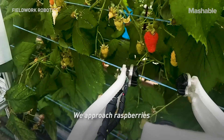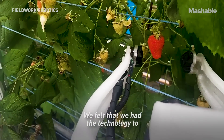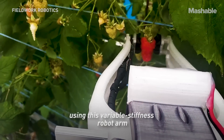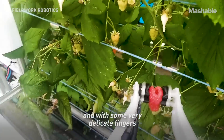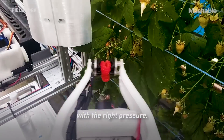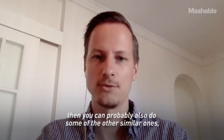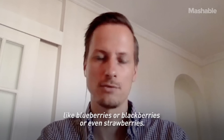We approach raspberries because we know it's a challenging crop. We felt that we have the technology to go for raspberries using this variable stiffness robot arm and with some very delicate fingers that are able to handle the raspberries with the right pressure. Raspberries are a good start because if you can do that, then you can probably also do some of the other similar ones like blueberries, blackberries, or even strawberries.